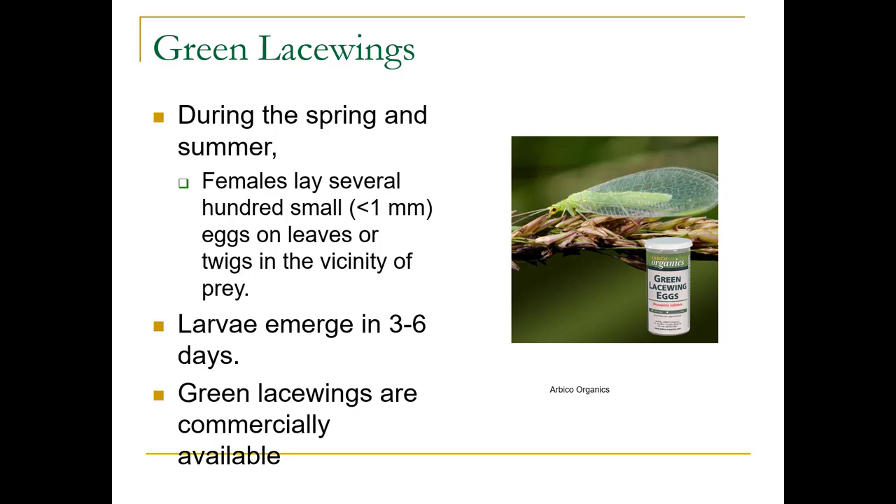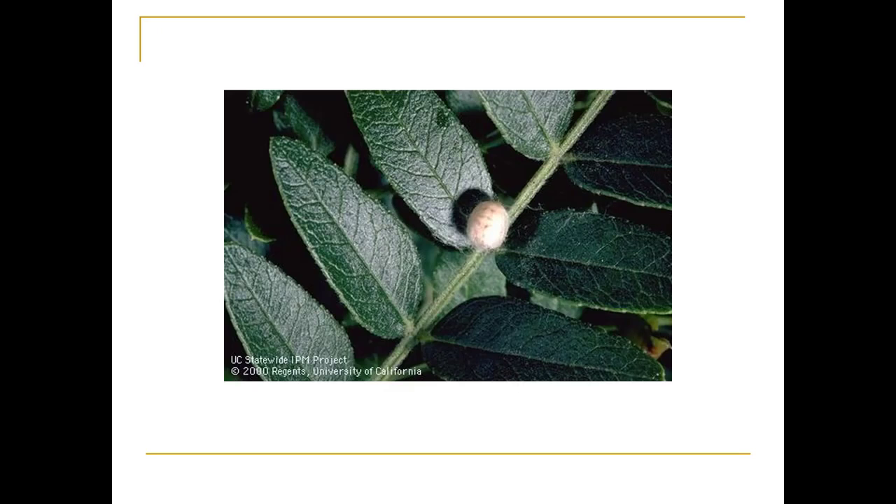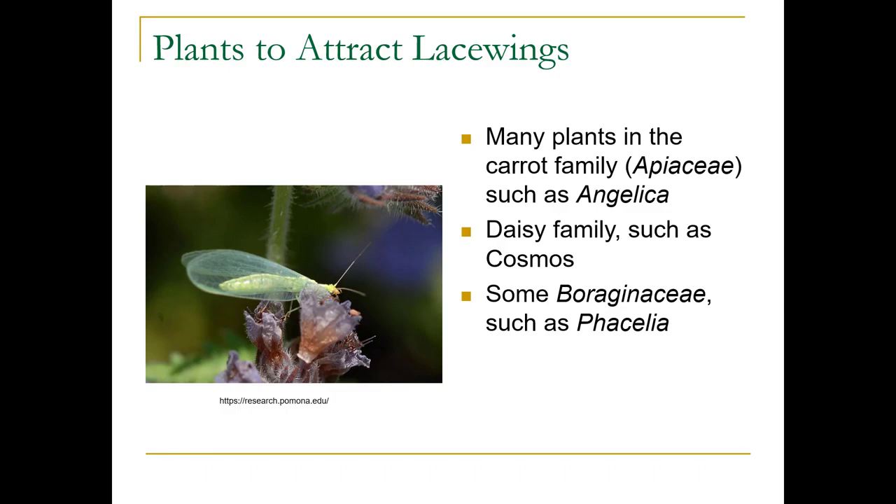During spring and summer, females lay several hundred small eggs on leaves, and the larvae emerge in three to six days. You can also buy green lacewings — they work out really well as biological control. Here's that cocoon. If you're trying to attract them to your garden, you can plant things in the carrot family such as angelica, the daisy family such as cosmos, or phacelia.